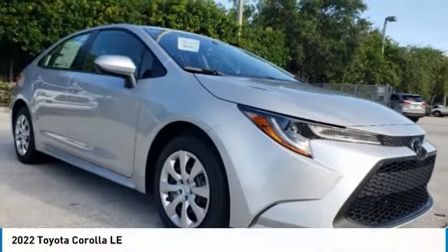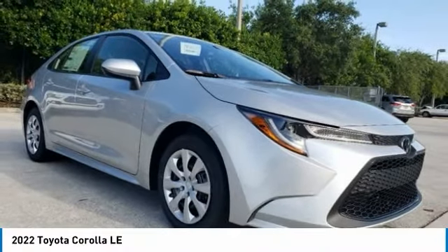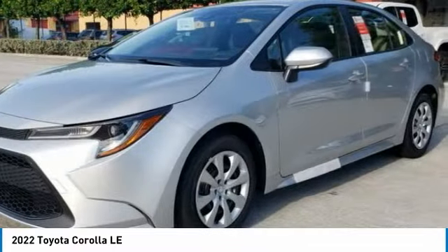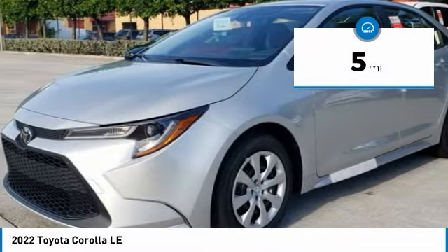Check out the 2022 Corolla. The Corolla is still a great option for those who want dependability, comfort, and value. This vehicle has less than 100 miles.